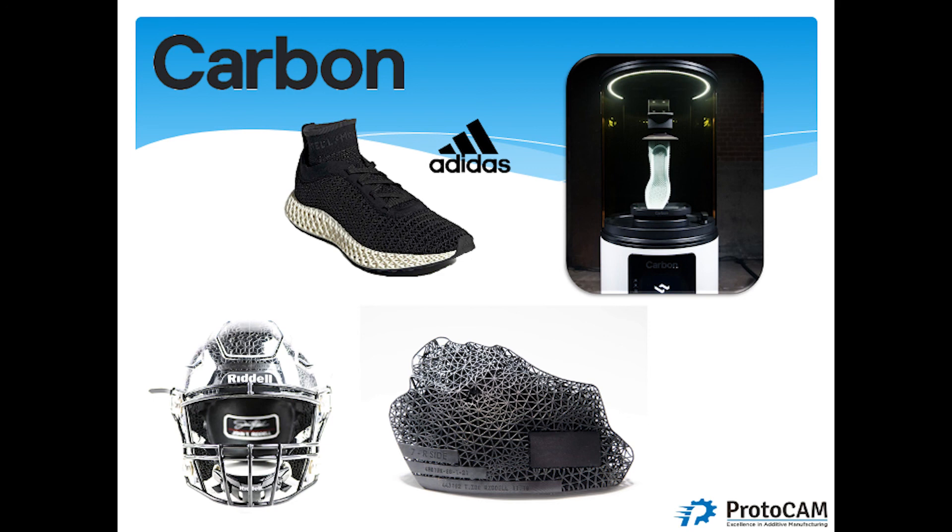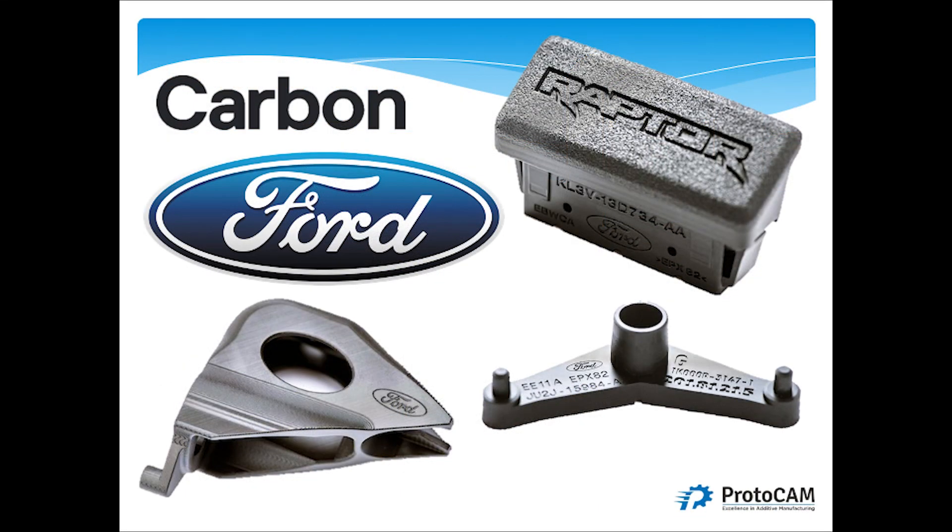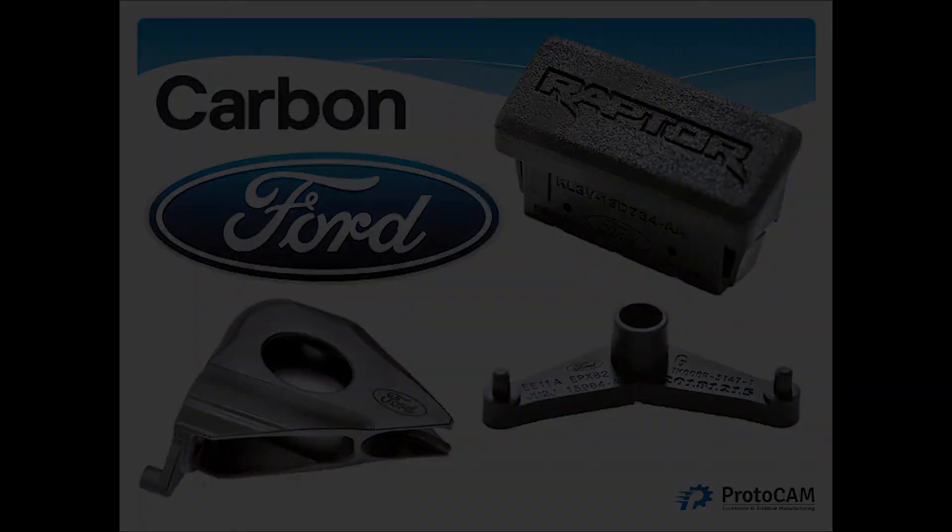Carbon has also transitioned into regular parts. For the Ford Raptor, they applied texture to the model so that anyone picking up that part would see no difference from an injection molded part — because of the texture and the lack of layer lines that Carbon's technology produces. The performance is there, and that's the key with Carbon. The material performance is there, and that's your winner.